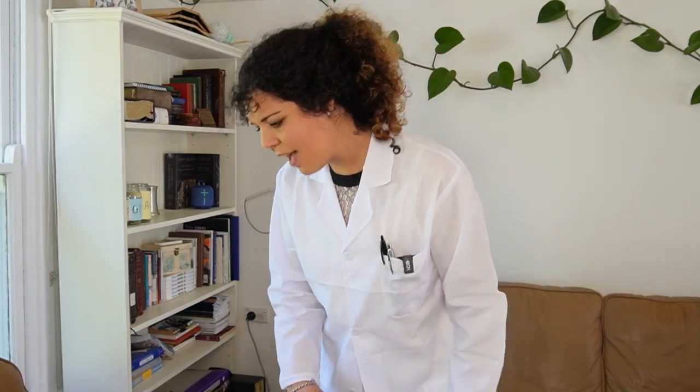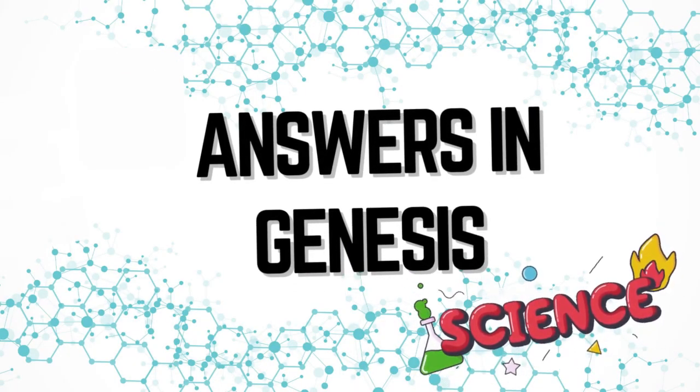Number two is Answers in Genesis — probably the second most popular homeschool science program you'll find today. This program has so much breadth and depth to it. Each lesson was made to fill anywhere from a 30-minute to a two-hour teaching slot, so there's a lot in there. You can choose to shorten or expand lessons depending on your needs. They have lots of science experiments and questions laid out in the material. This is very much a creationist curriculum done by Ken Ham and crew.